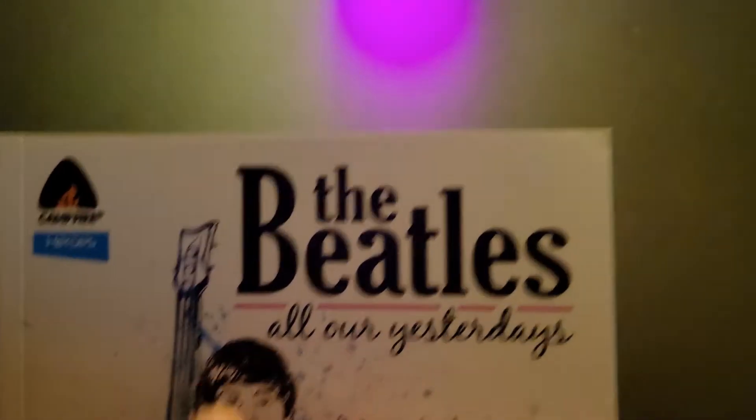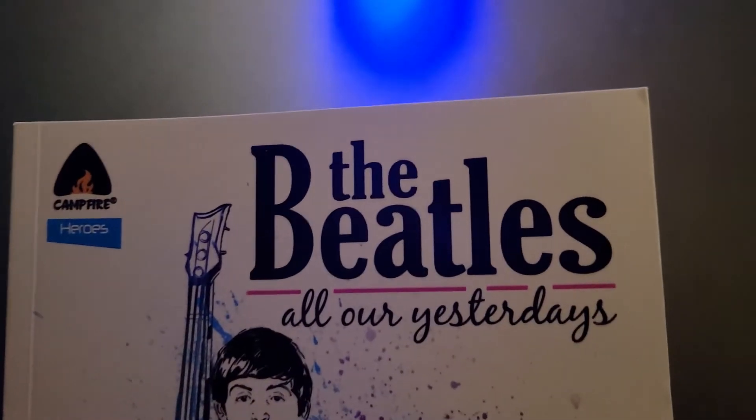This one makes some nice noise when you tap it. The cover has kind of an interesting hard but yet thin sort of texture to it.